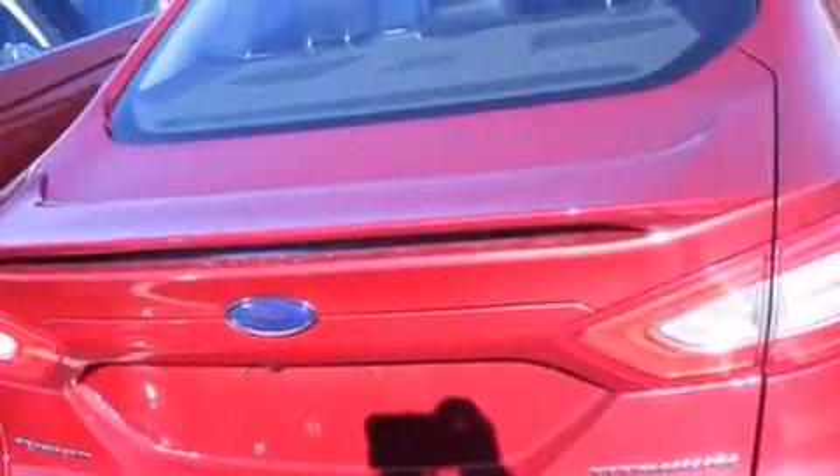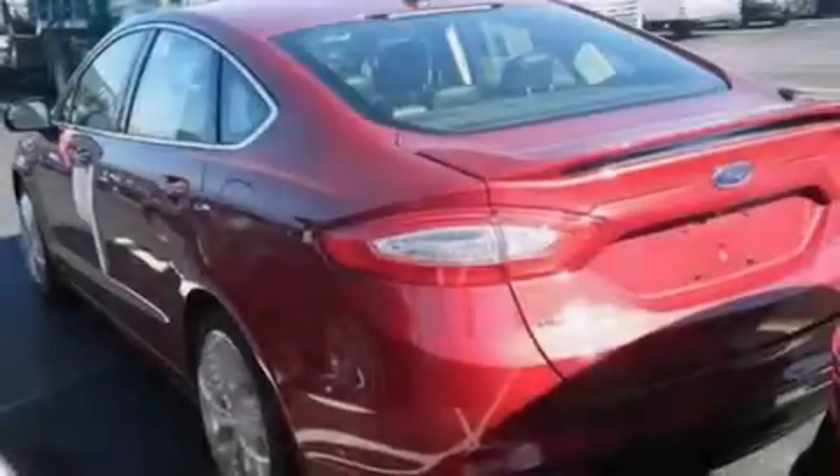Leather seats, side curtain airbags, and memory settings for the driver's seat positions, so you can recall your favorite position with the push of one button.